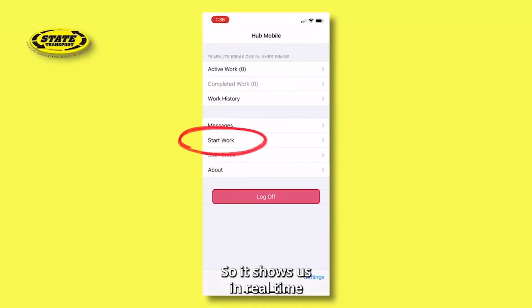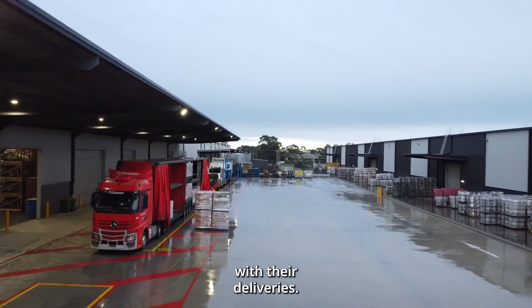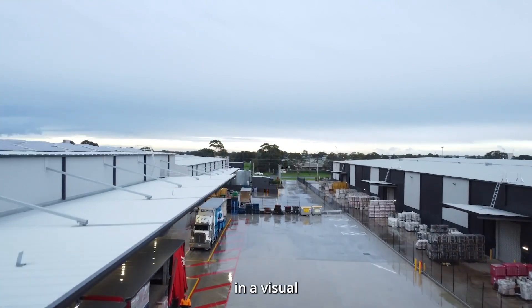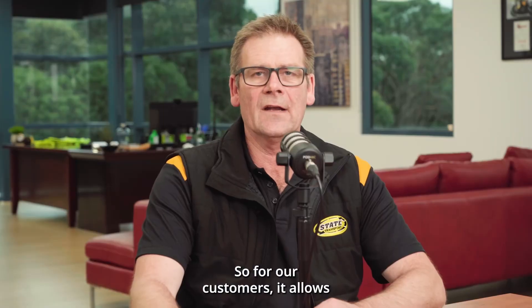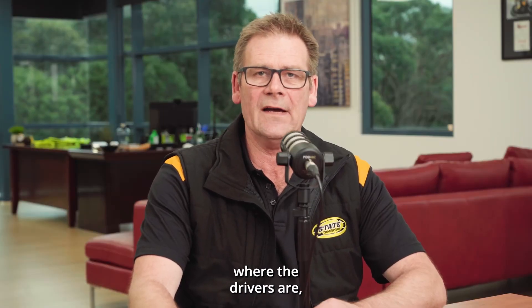It shows us in real time where drivers are and how they're progressing with their deliveries, feeding that back visually to base. For our customers, it allows them at all times to see where the drivers are.